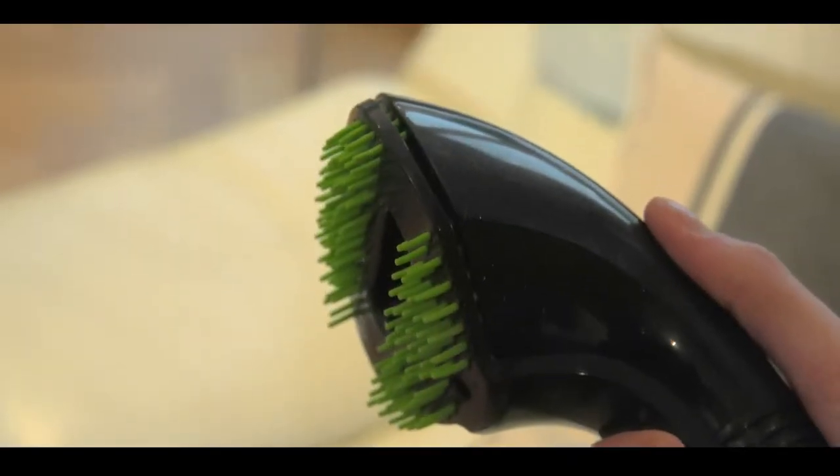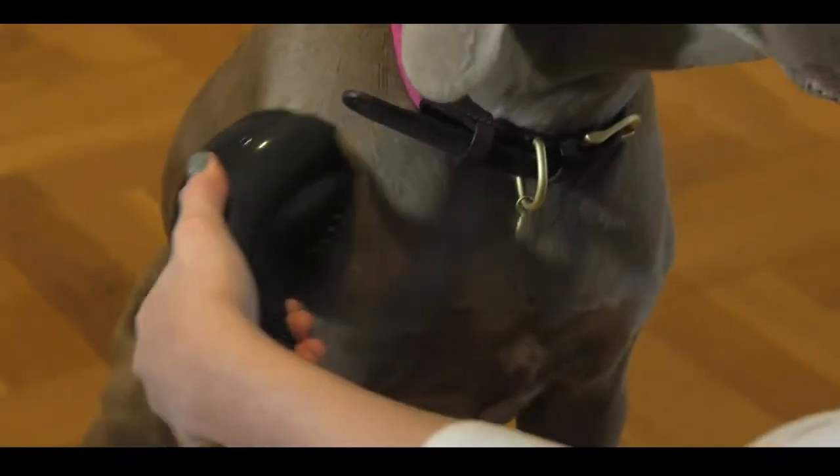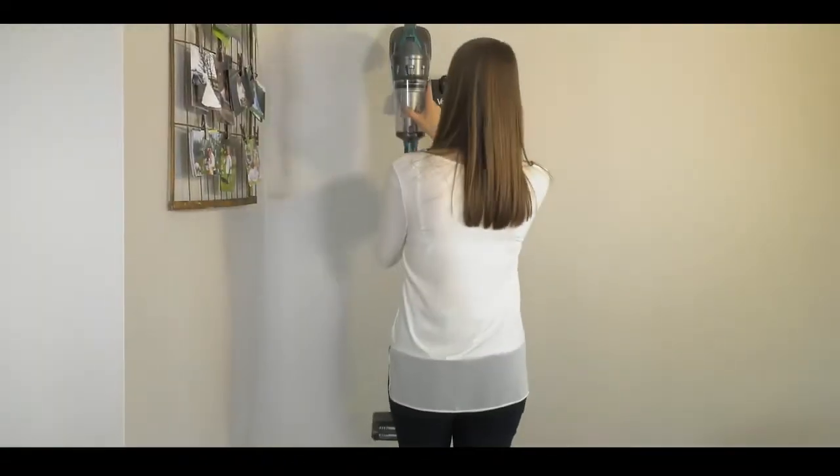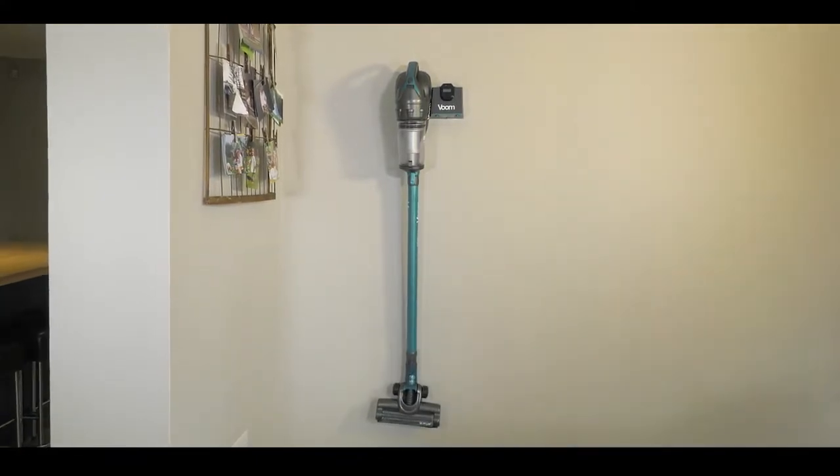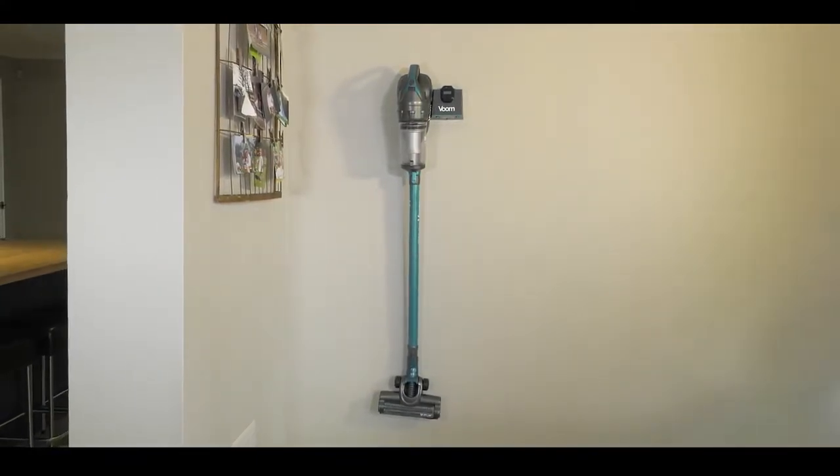The grooming attachment that comes with your Voom enables you to remove any dust and dander created whilst grooming your pet. This means that only clean air exits the vacuum, making the Voom ideal as part of your safe home.